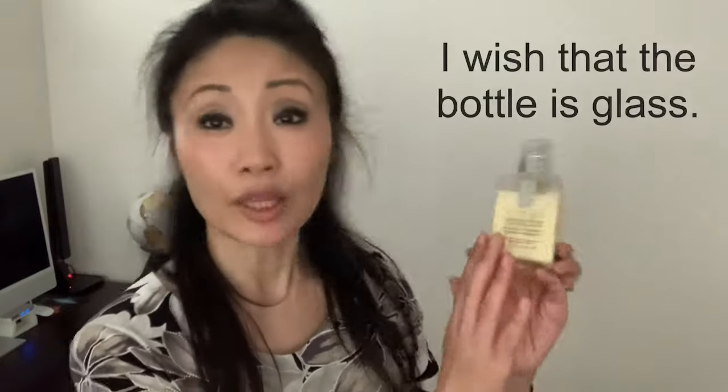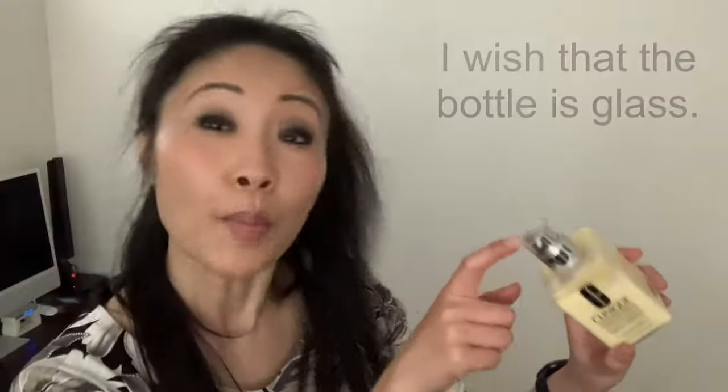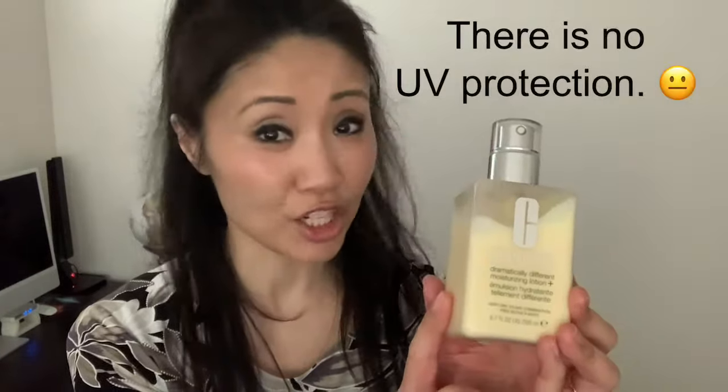My one dislike is that the packaging is plastic — glass would have been better. I'm also not a pump person because towards the end it could be a little wasteful. Another dislike is that it is a daily moisturizer but it doesn't have UV protection. However, you can apply a separate SPF or a foundation with SPF.